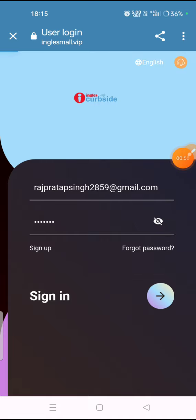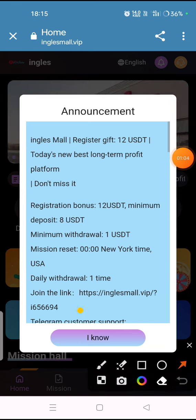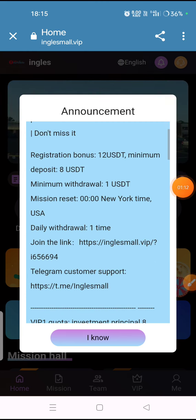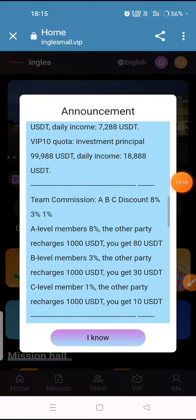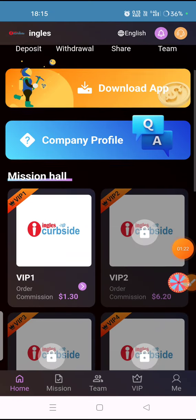I have successfully logged in. After registration you will see an announcement on your mobile screen. The announcement gives details about the platform: minimum deposit is 8 USDT, minimum withdrawal is 1 USDT, and VIP 1 details are shown. Click on 'I know' to proceed to the platform.